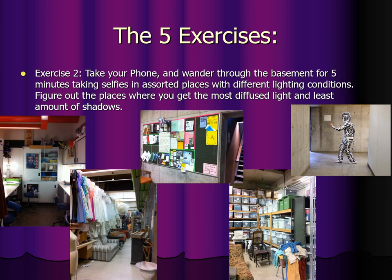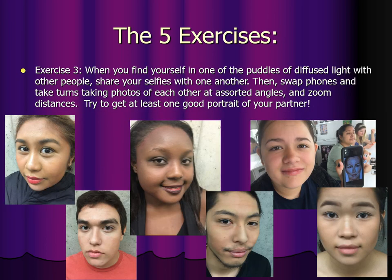Exercise two: take your phone and wander through the basement for five minutes taking selfies in assorted places with different lighting conditions. Figure out the places where you get the most diffused light and least amount of shadows. That'll take you less than five minutes. Exercise three: when you find yourself in one of the puddles of diffused light with other people, share your selfies with one another and see what they look like. Then swap phones with a partner and take turns taking photos of each other at assorted angles and zoom distances. Try to get at least one good portrait of your partner by trying different angles and zooms. Just play with a partner until you get something good of each.